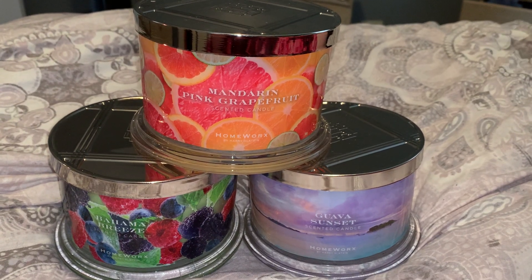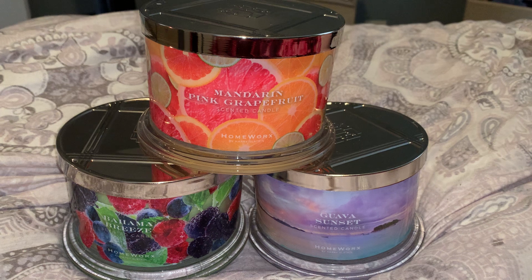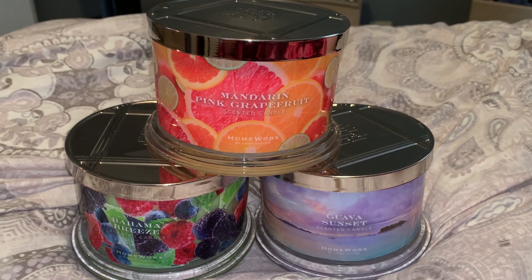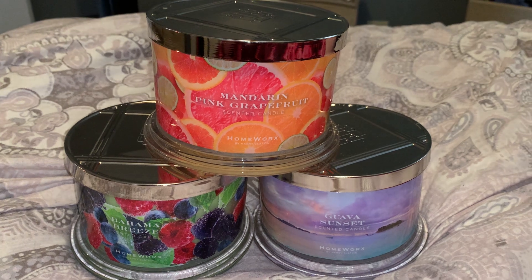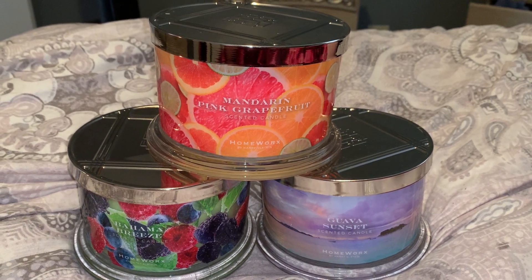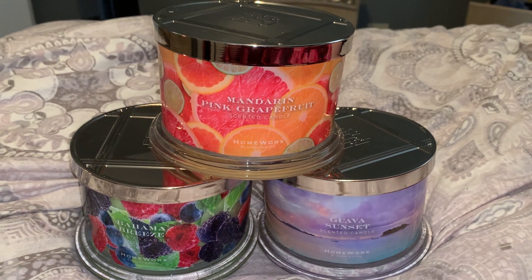Hi everyone, welcome back to my YouTube channel Mrs. Smith 88. Today I have a small candle haul for you guys. These are the Homeworks candles — you can find them at HSN or QVC, as well as Ulta Beauty.